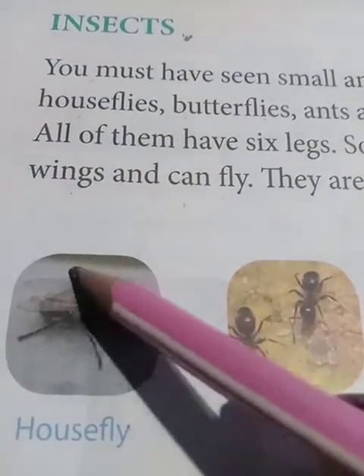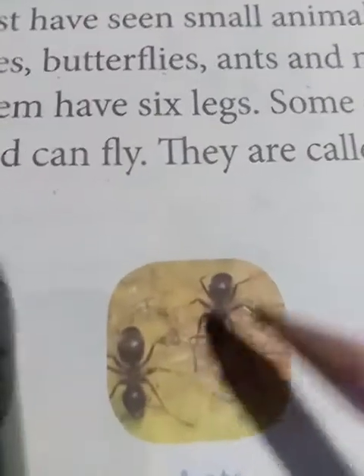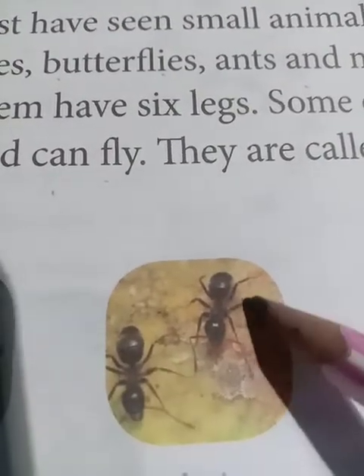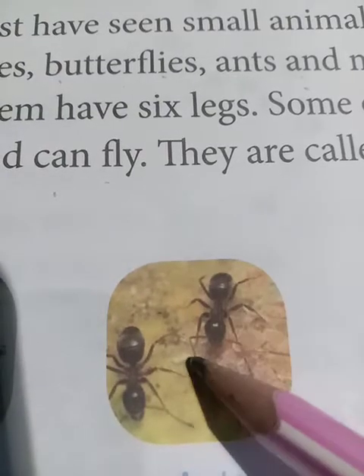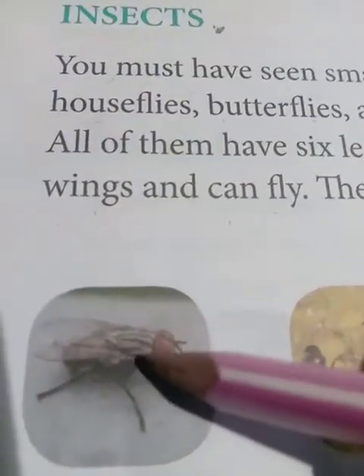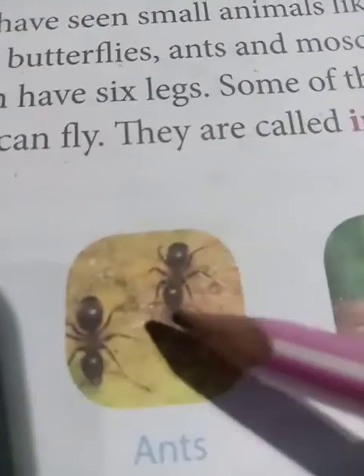See the housefly has 1, 2, 3, 4, 5, 6 legs - 3 on this side, 3 on that side. So all of them have 6 legs. And some of them have wings, like this housefly - 'jiske pank hoote hai' - so it can fly. Ant cannot fly.